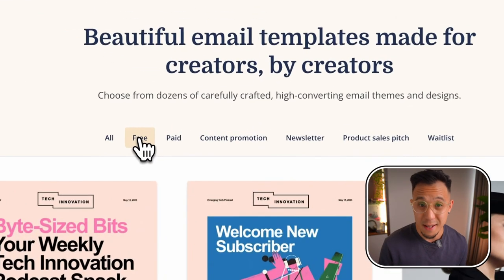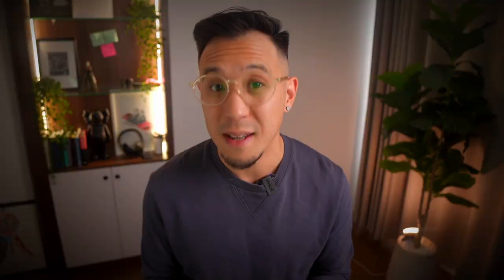So now you know how to level up your email game in just one click. How do you actually make money from this? Well, you just saw there are free templates and paid templates. That's right — you can create your own template and sell it to others on the platform.